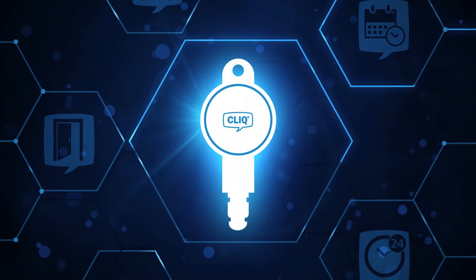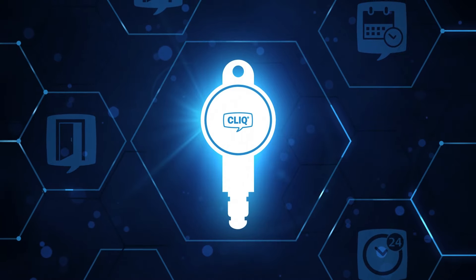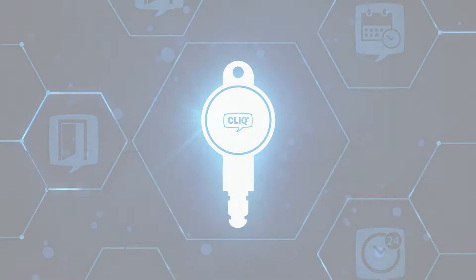Click is trusted in a wide range of industries. Imagine what it can do for you.